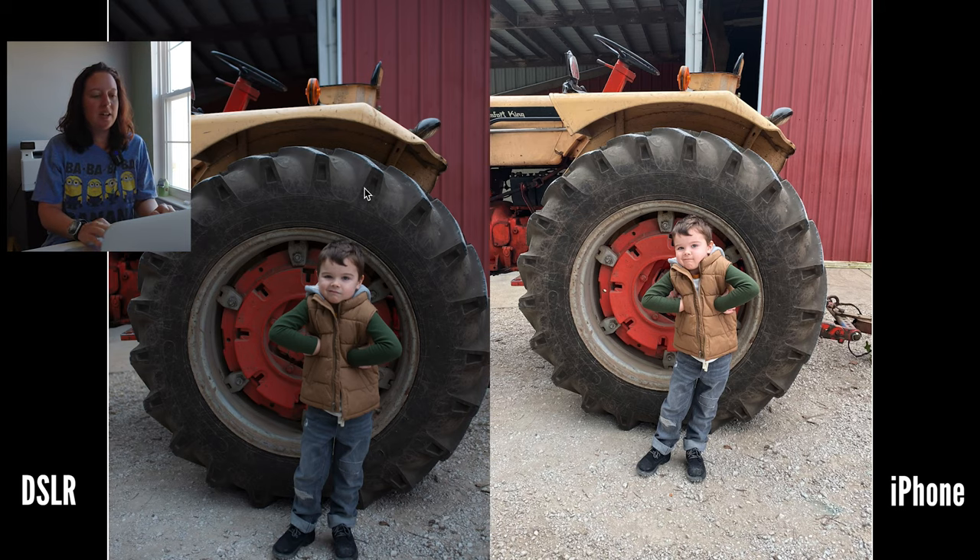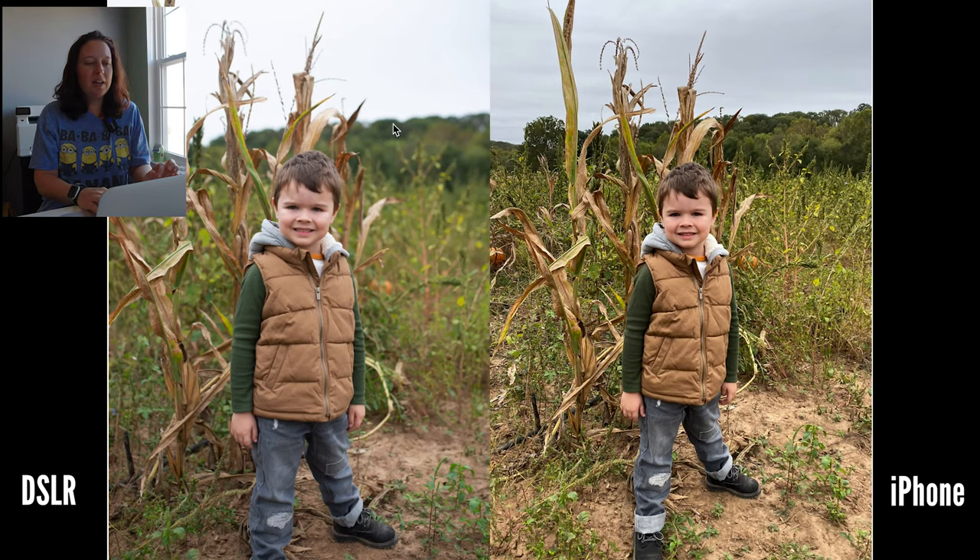On the tractor, we have the DSLR on the left and the iPhone on the right. And I have to tell you, the iPhone photo wins. He's got beautiful skin color, everything is nice and sharp. I love the coloring on all of this — it beats the DSLR photo hands down, total and completely. In front of the corn stalk, the DSLR photo is on the left and the iPhone on the right. Everything seems very over-processed, and it came right out of the phone looking this way — way sharp. So the DSLR photo wins on this one.